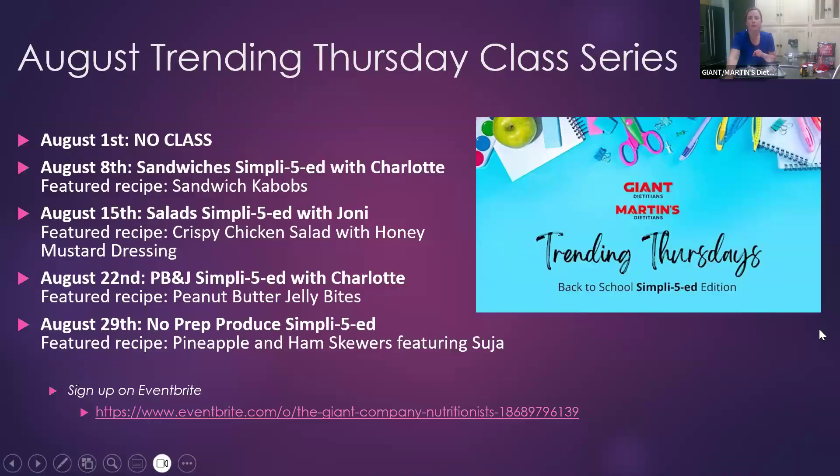I appreciate everybody joining me for class today for this last class in our July series. We have a lot of fun upcoming Trending Thursdays classes in our August series focused on back-to-school simplified, featuring five-ingredient recipes. Topics include sandwich kebabs, salads, PB&J, and no-prep produce — definitely check that out on Eventbrite and sign up, it'll be a lot of fun.